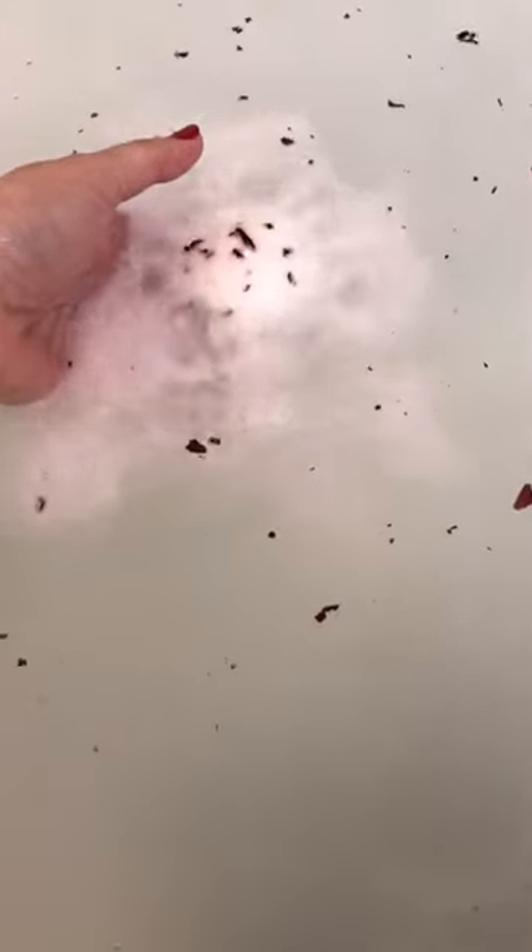Check it out, it's so pretty! Oh my gosh. Oh wow, the rose petals and hibiscus petals are in there. I wish you guys could smell this — it smells amazing!